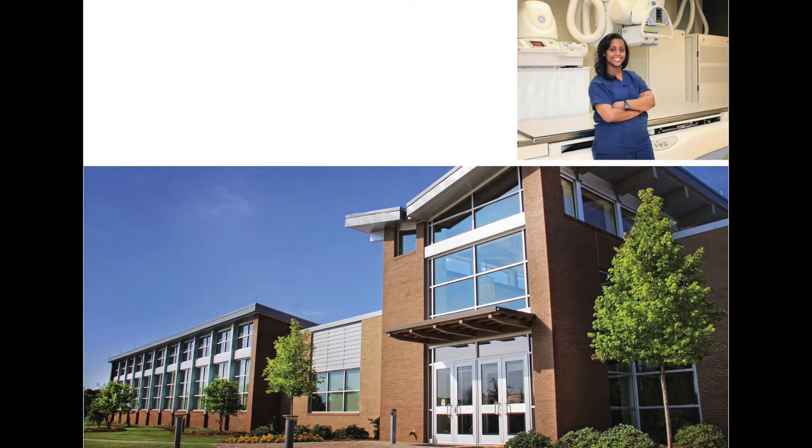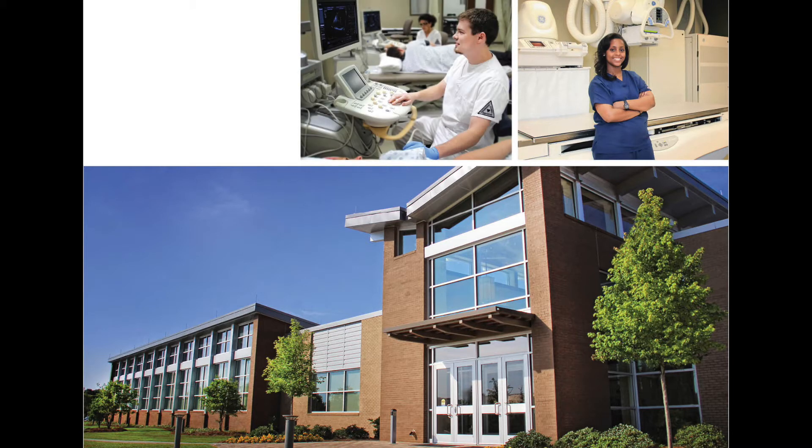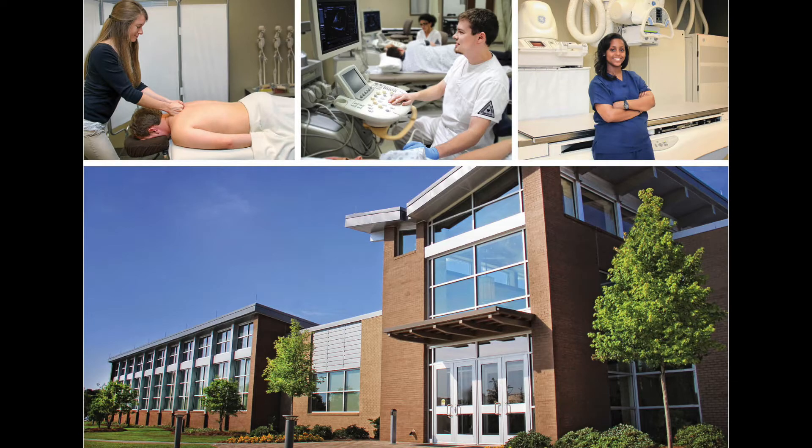The newer Health Science North Building also houses health-related programs such as Radiologic Technology, Sonography, Echocardiography, Opticianry, and Neuromuscular Massage Therapy.